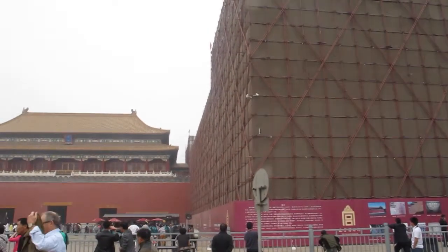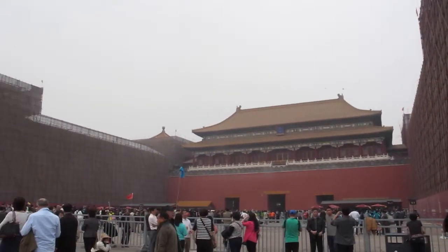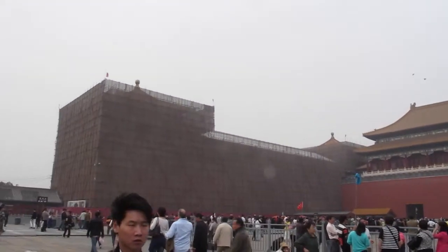I just arrived on a red-eye into Beijing, China. This is the Forbidden City. Looks like it's under repair and renovation.